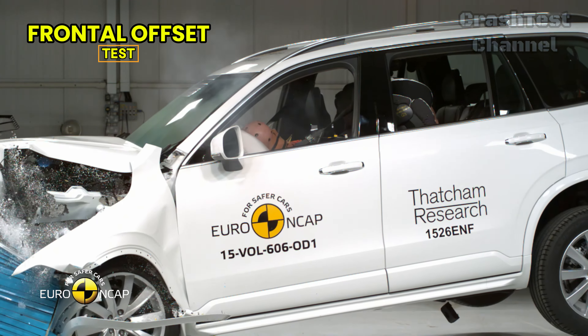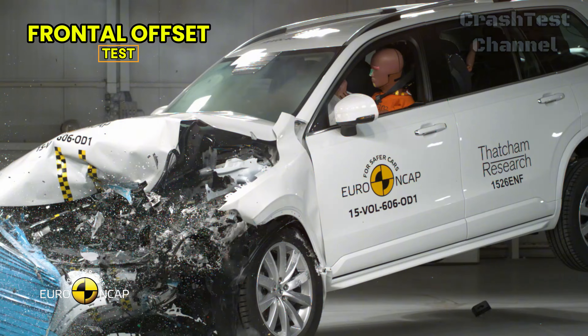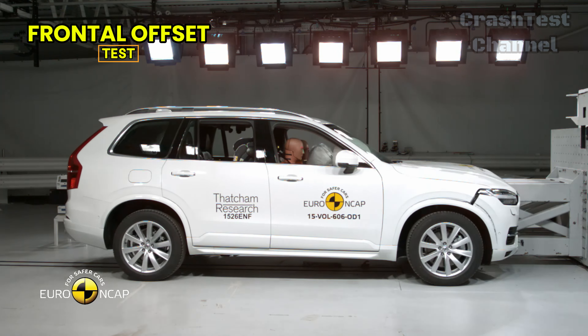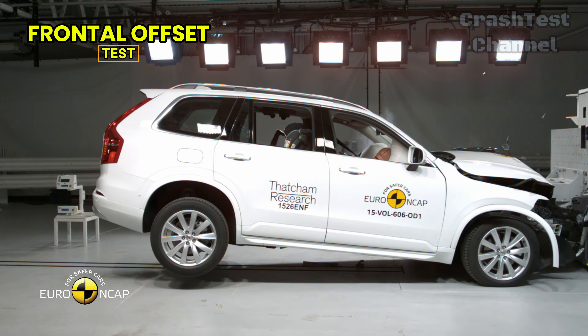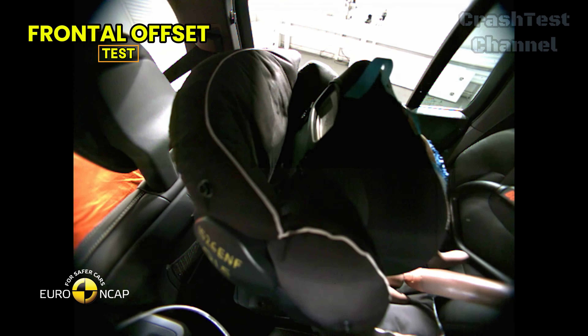Frontal offset test — Volvo XC90. In the frontal offset test, the Volvo XC90's passenger compartment remains stable, offering excellent protection to the knees and femurs of both the driver and the front passenger. The car also scored high across various driver sizes and seating positions, ensuring comprehensive protection regardless of body type. This consistency speaks to Volvo's well-known dedication to safety.